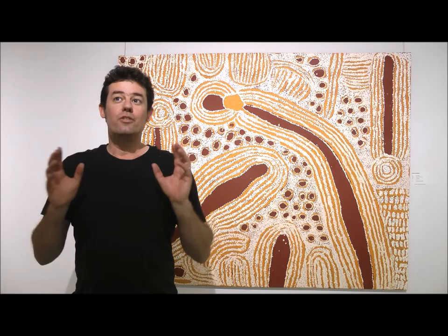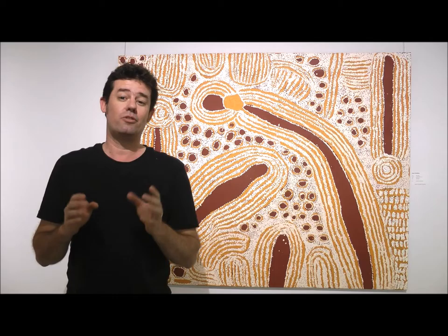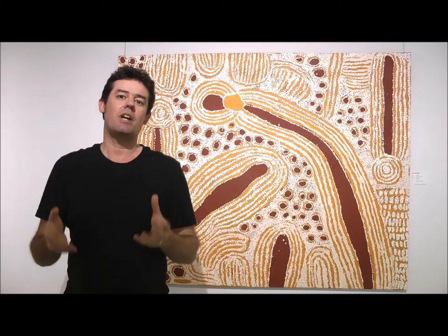The two artists in the solo shows are Ninora Naparula, who you'll see behind me. She's an artist from Kintor, which is 500km due west of Alice Springs. The other artist here at Red Dot Gallery in Singapore is Nanyama Naparnati. Nanyama is currently painting in Kiwikora in Western Australia, 700km west of Alice Springs.